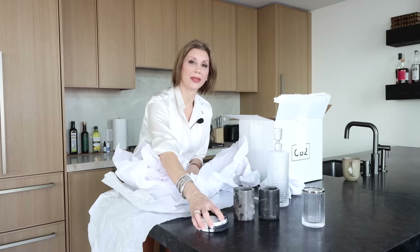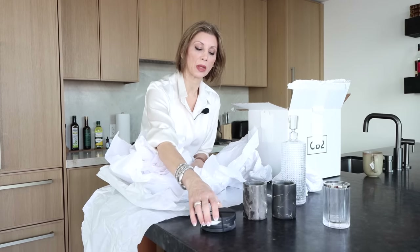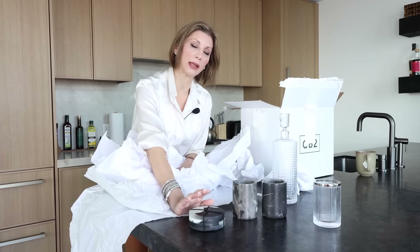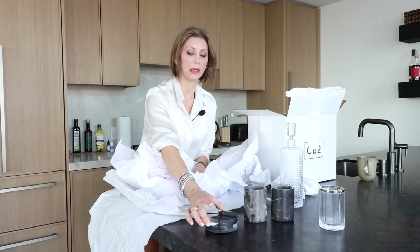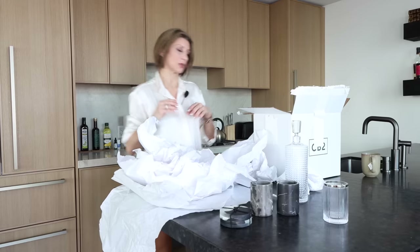Coasters — another essential. I have tons of these spread out around my house. Whether you've got marble tables or wood, it doesn't really matter. I like them in the bedrooms, I like them in the living room, I like them in the dining room — I keep them everywhere. I think they're the number one essential.